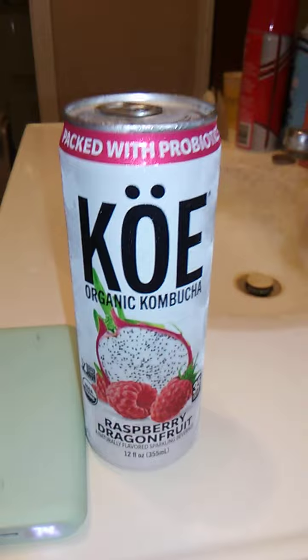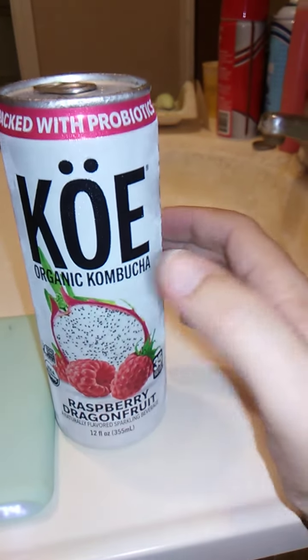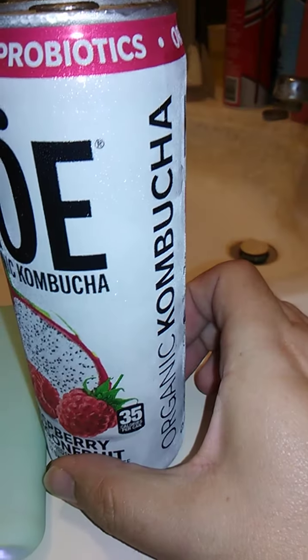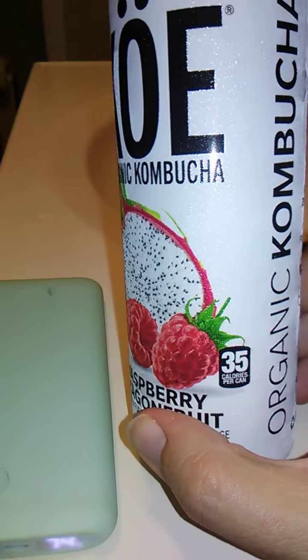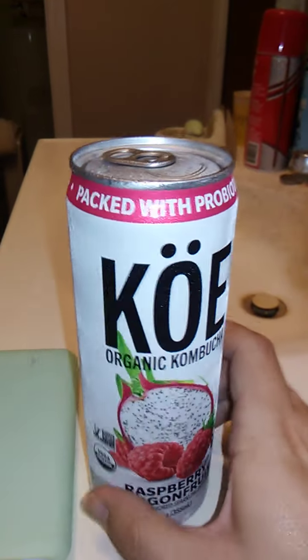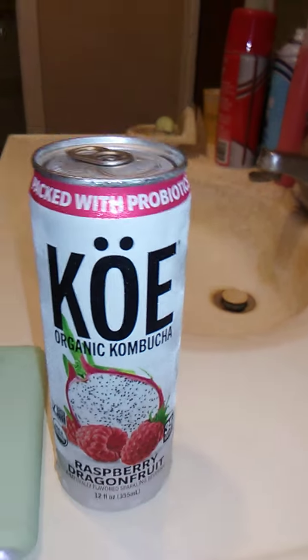Anything Dragon Fruit related is usually really good, and I do like Raspberry, so let's open this up and see. It is 12 fluid ounces, or 355 milliliters — 35 something calories per can. Packed with probiotics, organic, and 35 calories. I have no idea what Kumbuka is, but let's try it.